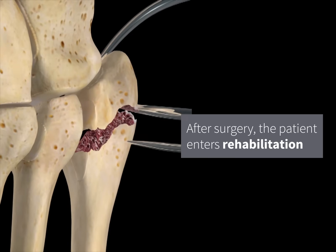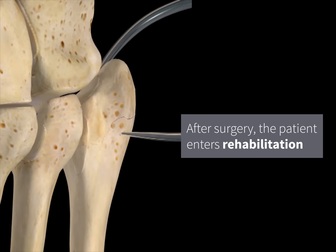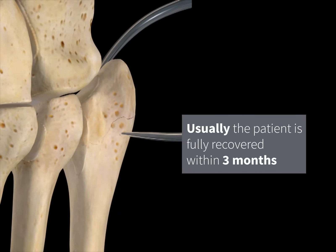After surgery, the patient enters rehabilitation. With proper care, they can make a full recovery within a three-month period.